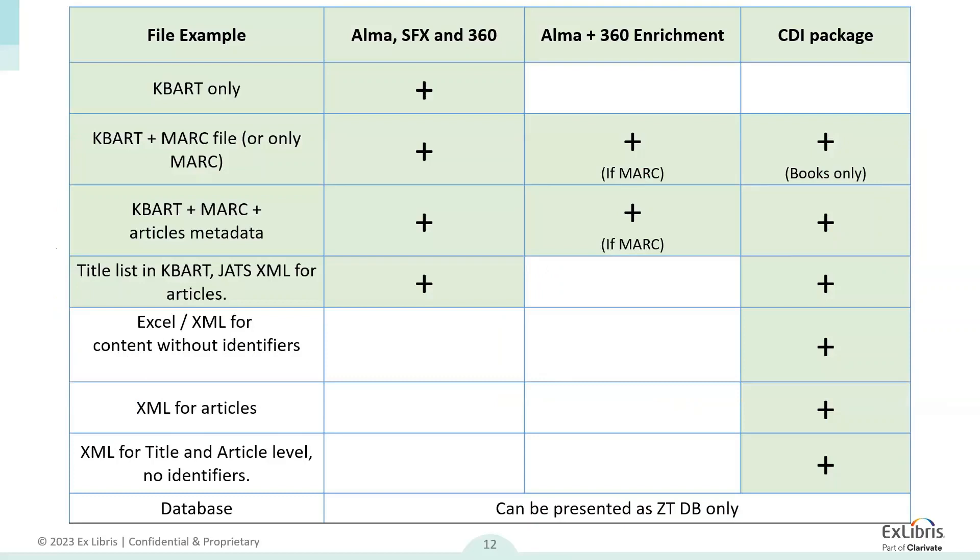This is a general outline of the feed and the output that can be achieved. We have file examples for KBART only, or KBART plus MARC file, KBART plus MARC file plus article metadata, or KBART with an XML for articles without MARC. These different file formats determine the output that can be achieved — either Alma/SFX/360, Alma/360 enrichment, or CDI. The only option where the legal department is not involved for signing an agreement is KBART only and databases.